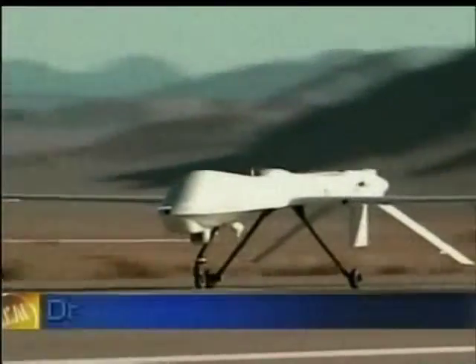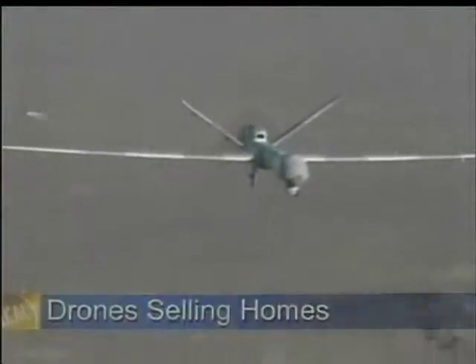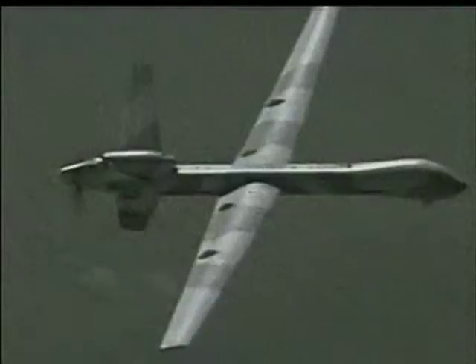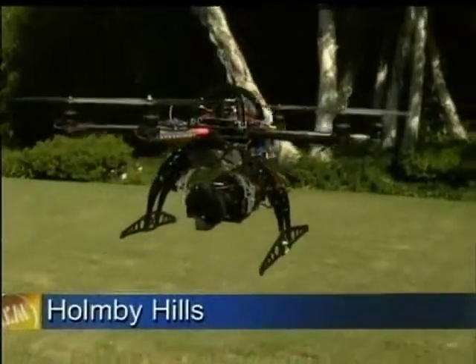They are one of the most effective tools being used by the military today — drones, unmanned aircraft that can get in and out of tough spaces without ever being detected. Now a helicopter drone is being used to sell pricey real estate here in Southern California.